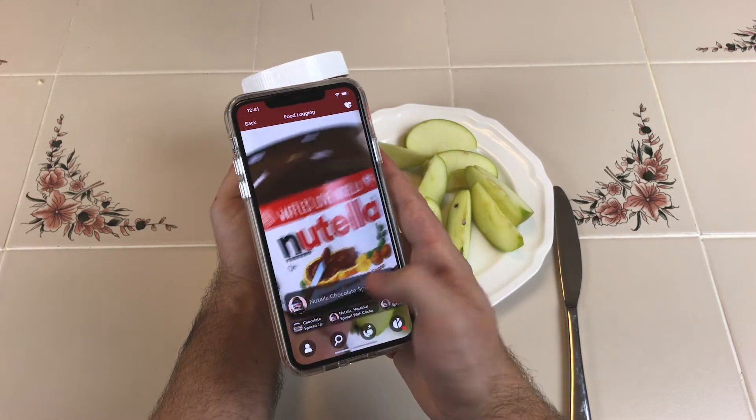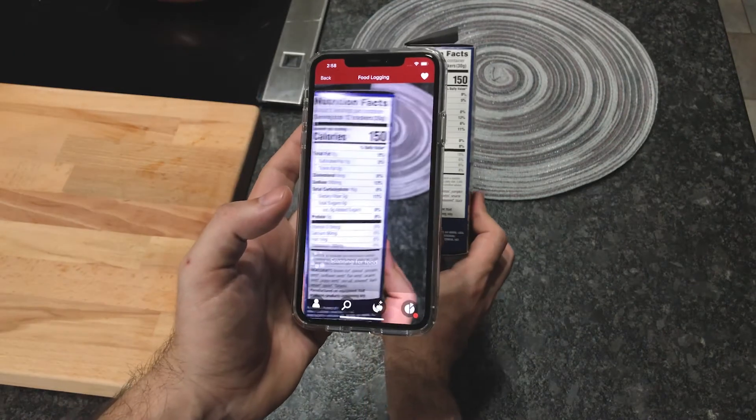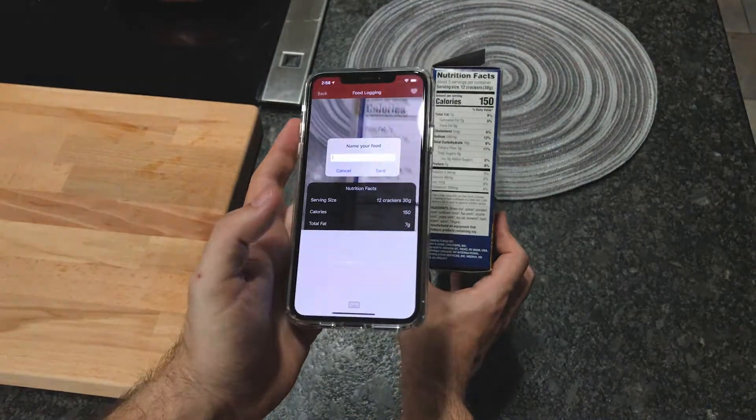Passio also supports the logging of hundreds of thousands of branded foods common in the U.S. via logo recognition, UPC barcodes, and packaged nutrition labels, with even more brands being added each day.